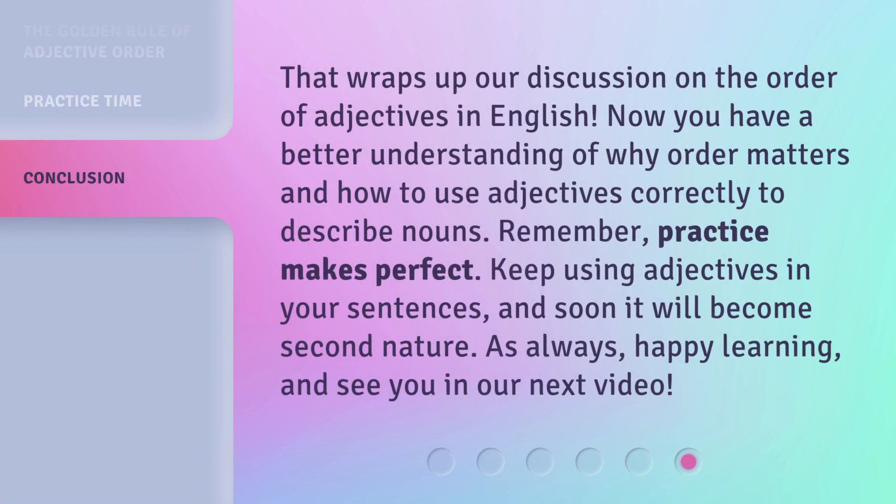That wraps up our discussion on the order of adjectives in English. Now you have a better understanding of why order matters and how to use adjectives correctly to describe nouns. Remember, practice makes perfect. Keep using adjectives in your sentences, and soon it will become second nature. As always, happy learning, and see you in our next video.